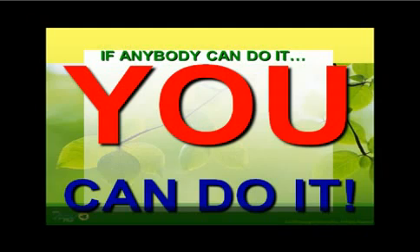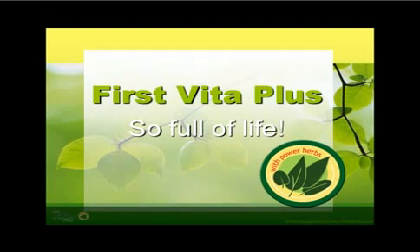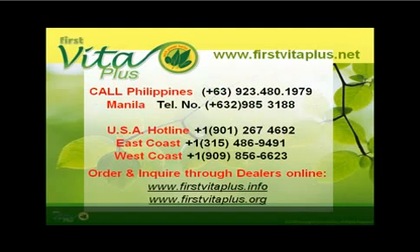In order to get the whole marketing plan and master it yourself, you may review this presentation as many times as you want. And rest assured that once you become a First Vita Plus dealer and start sharing this great opportunity of health and wealth to your loved ones, to your friends, and to those whom you just met, you will see a great improvement in your way of life — only in First Vita Plus. Call Philippines hotline number 63-923-480-1979.